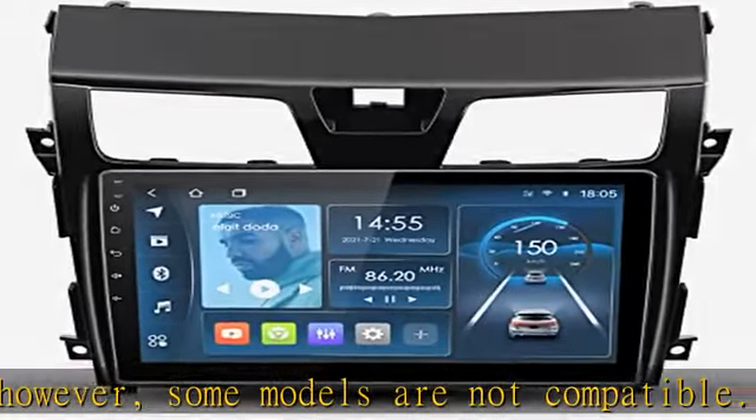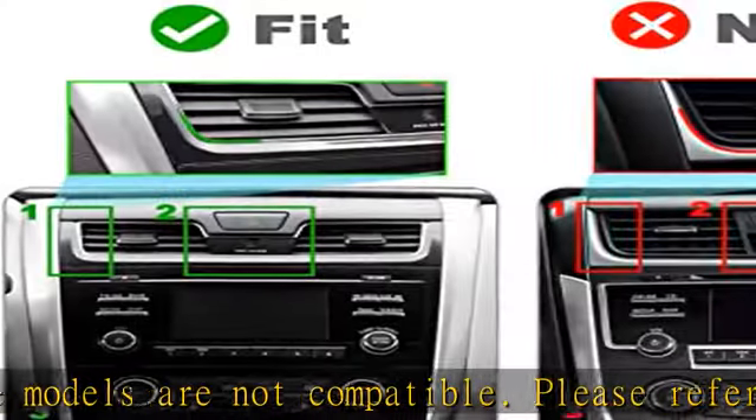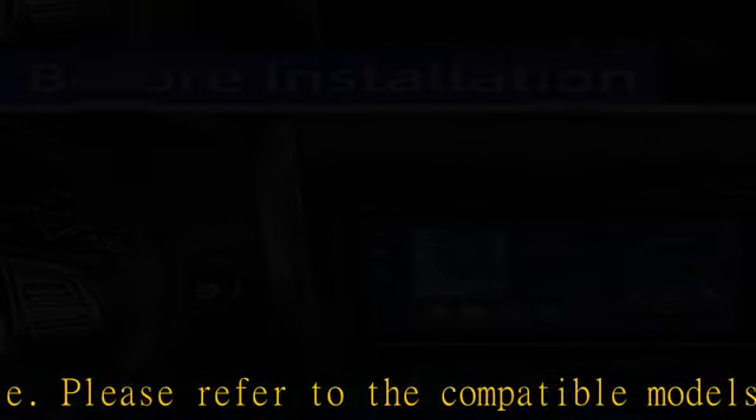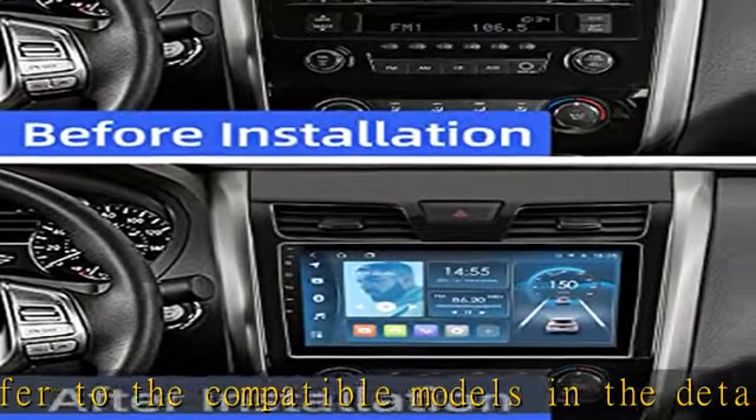This car radio does not support the OEM Airbag Light. It supports CarPlay and Android Auto, MirrorLink, Wired CarPlay, and Wired Android Auto. Use the original USB data cable to connect the Apple or Android phone.